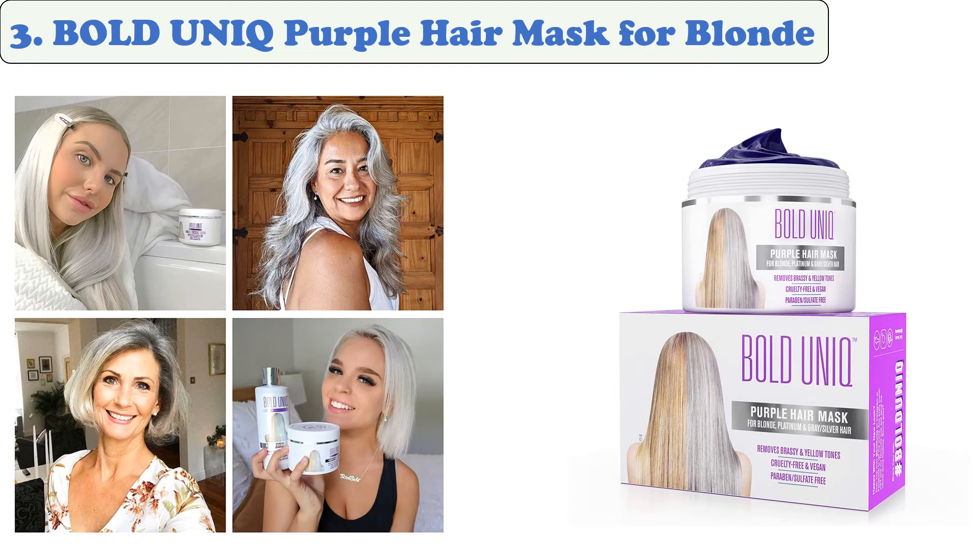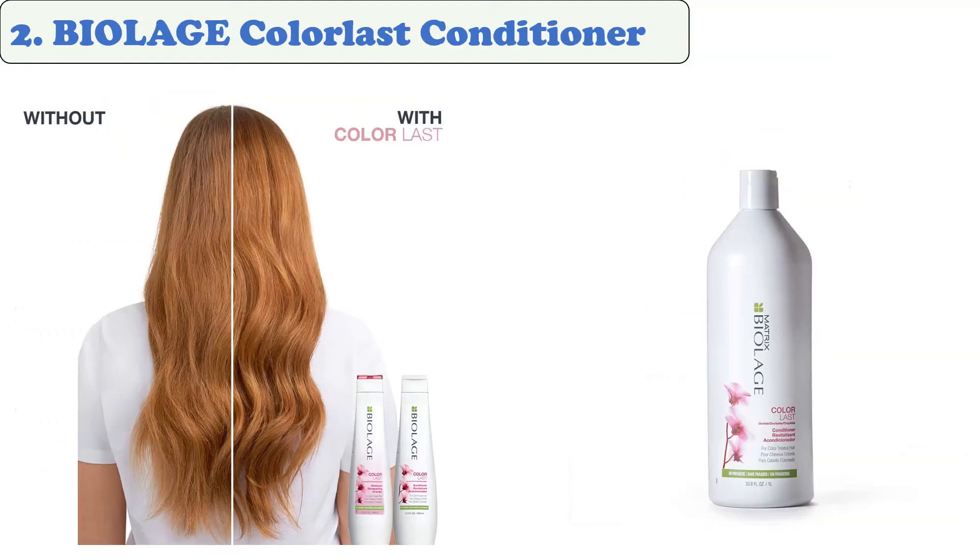The sun's ultraviolet rays can trigger hair color fading and cause hair to become dry, brittle, and prone to damage. This product protects against color fading and helps prevent hair from becoming brittle and dry.